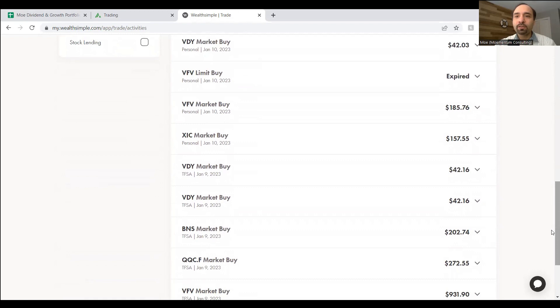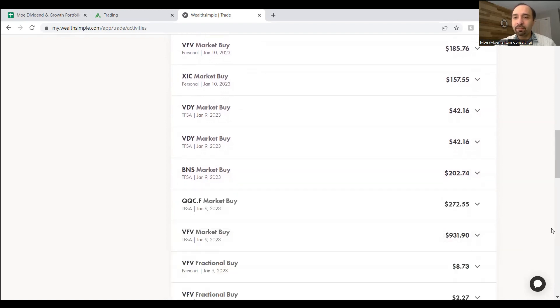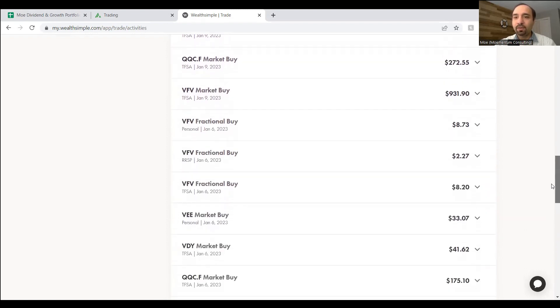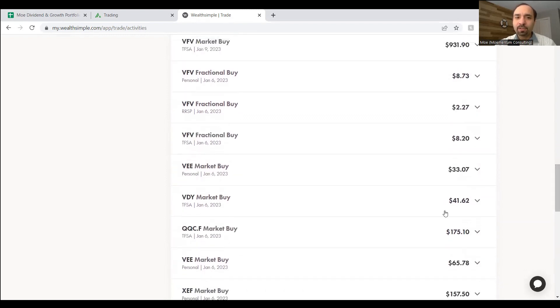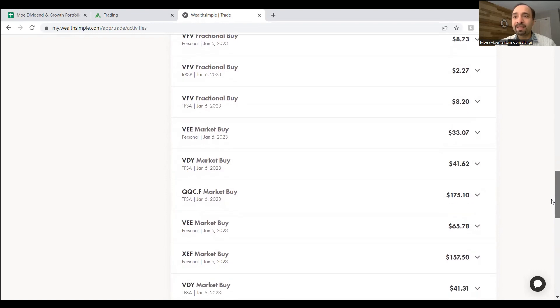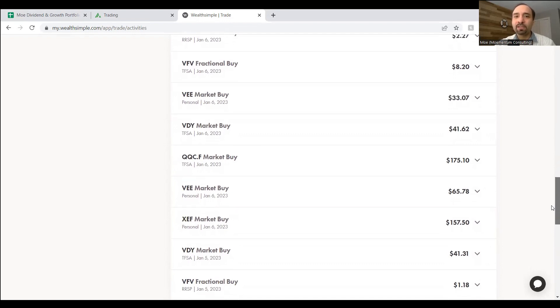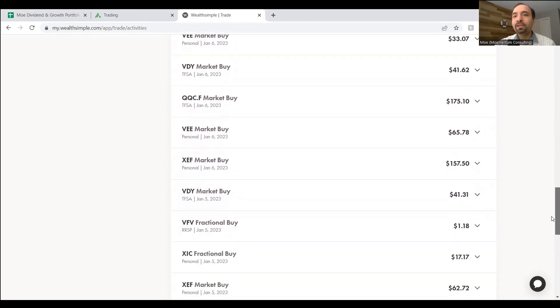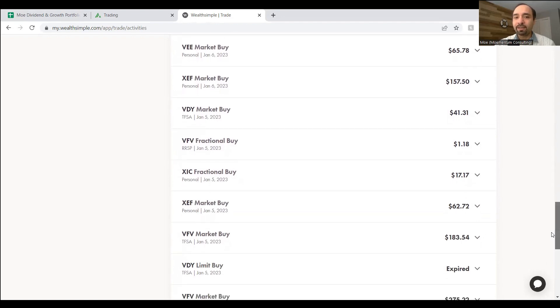For those following our portfolio, we did have some shares of Bank of Nova Scotia which was down quite a bit — almost double digits. We took advantage of the market decline to add more shares of Bank of Nova Scotia, which helped bring down our cost average. The plan is still to sell those shares once we can hit that average purchase price and sell at some sort of profit rather than a loss. We also bought some shares of QQC.F, which gives exposure to the NASDAQ in Canadian dollars, again to bring down our average cost via dollar-cost averaging.